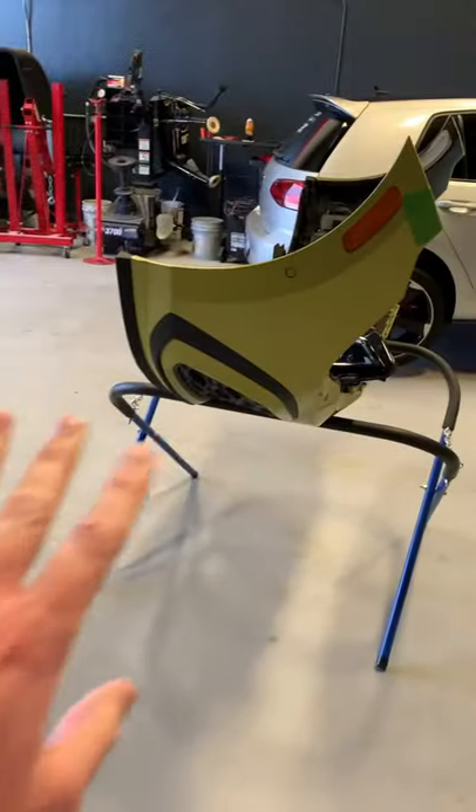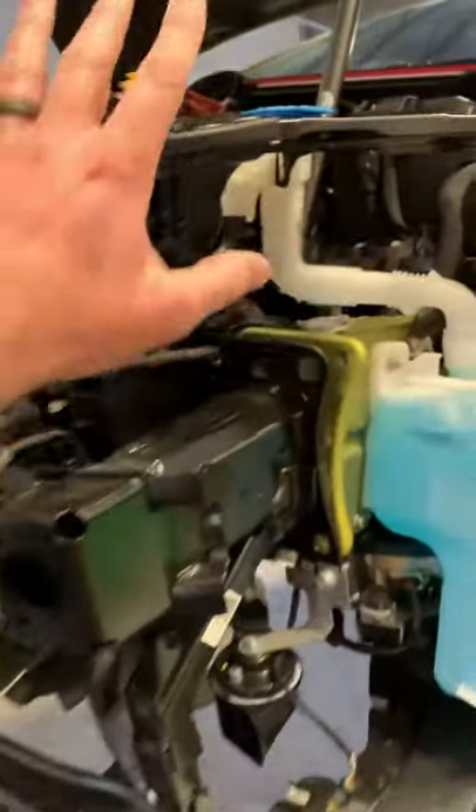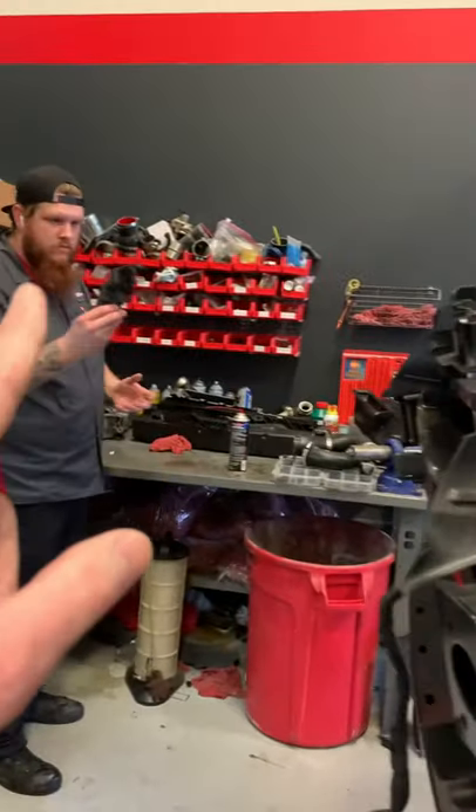To do that, we've removed the front bumper, the headlights, had to drain the cooling system, and removed the core support from the front of the car — as you can see, this stud's holding it up — and then Duncan swapped out the intercooler.